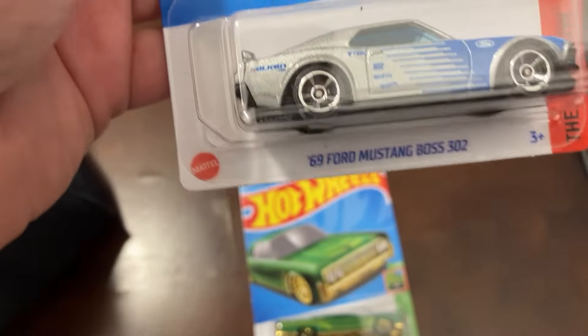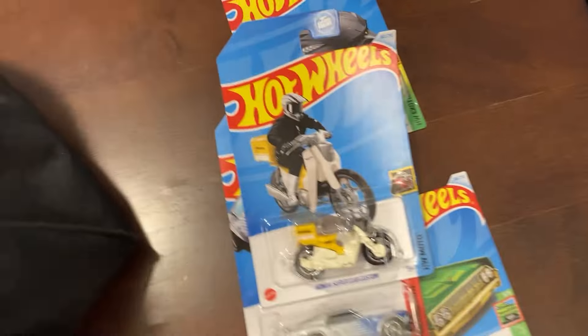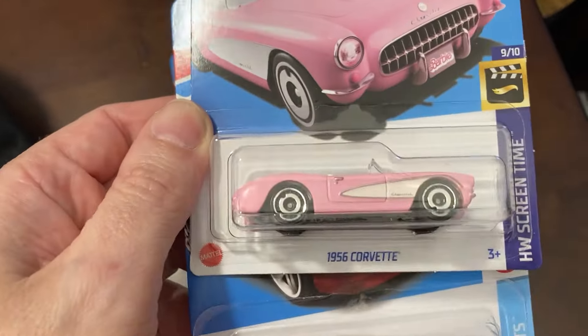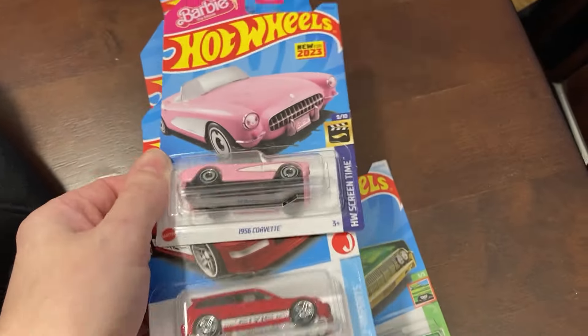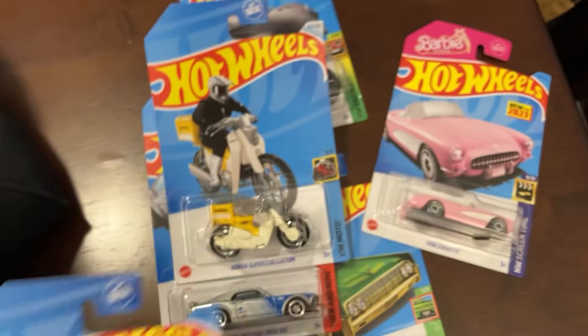Super Cub Custom and the Falcon Mustang. And then when I went to Dillon's, I found the 56 Corvette — Barbie car — and the 90 Civic.